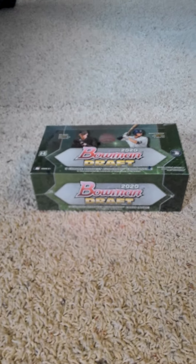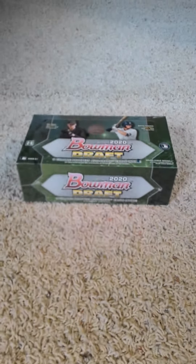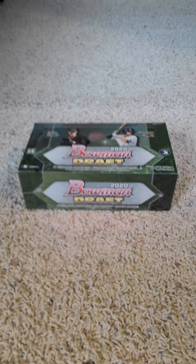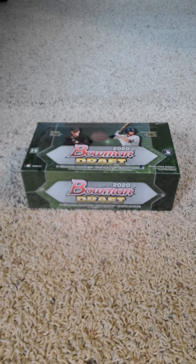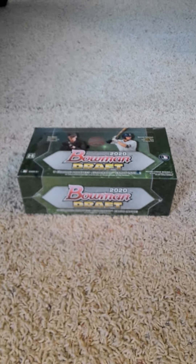This is going to be part one of three, plus a recap video, so four videos total that I'll be filming today. I'll have them hopefully uploaded by the end of the day, so without further ado I'll open the box up and tell you how I'm going to do this.